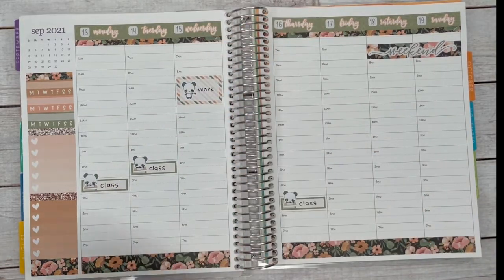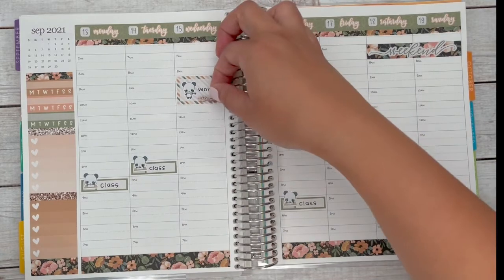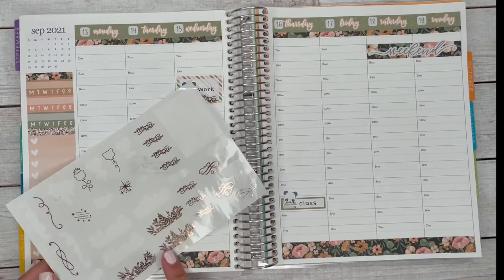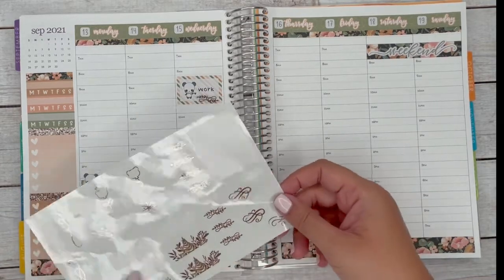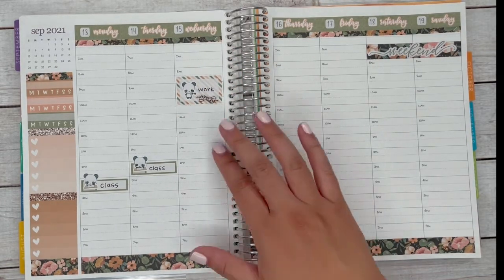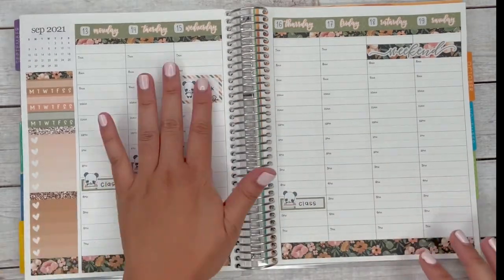That's my little tester sheet of foiled stickers from the new release products. In case you didn't see, we do have $2 Tuesday — those are up in the shop. They'll probably be there till Wednesday night depending on when I get this video up.